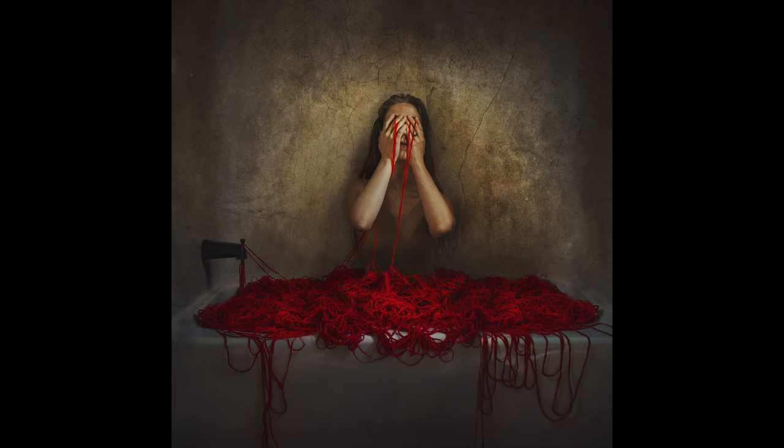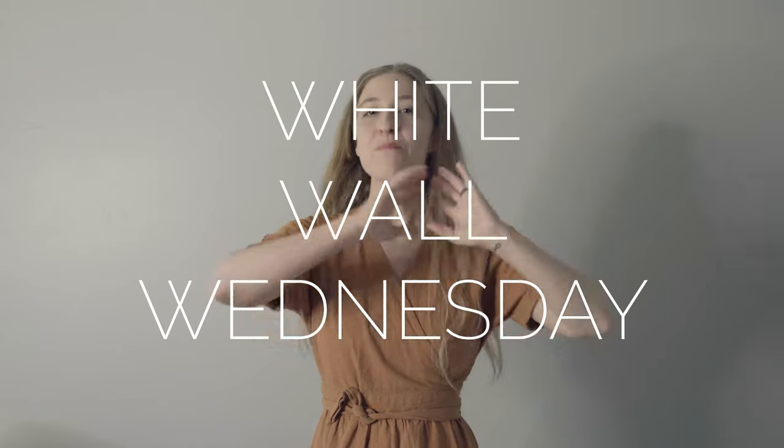Yarn, a pile of blankets, and a bathtub. This is what we can do with it. This is White Wall Wednesday, bathroom edition, part one.